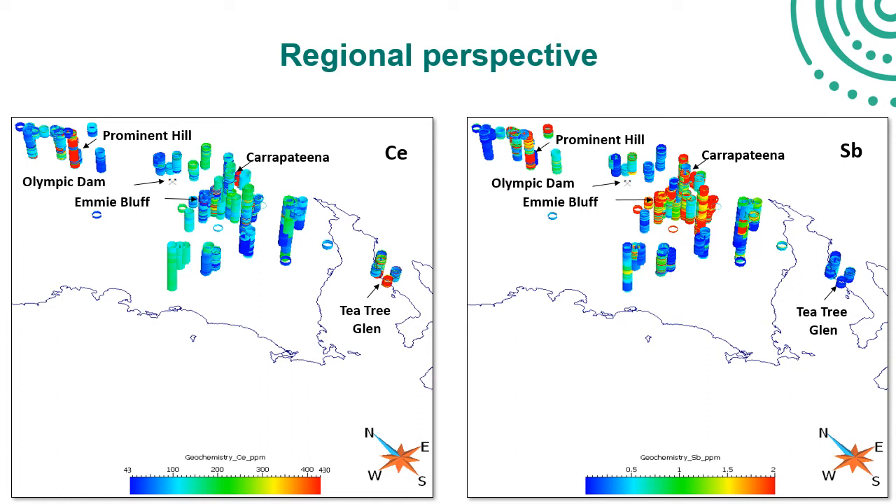From an exploration point of view, this begs the question of where we see values of 10 times continental crustal values for these elements. Using cerium for comparison with a threshold of 10 times crustal abundance, it really is only the deposits that are visible at this scale. However, there are a number of interesting intervals identified in other holes in the region that warrant follow-up.